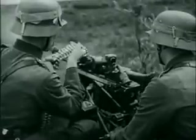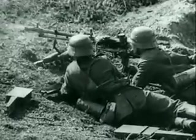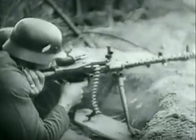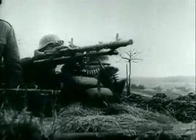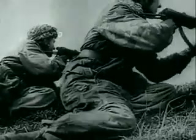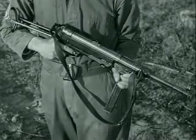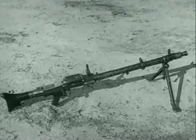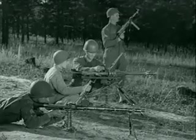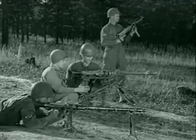This is the real stuff — captured German film showing their automatic weapons in action. These are the weapons we're up against in the European and Mediterranean theaters of operation. But we've captured not only the film, but the actual weapons and ammunition. Just what are they like? How fast and how accurately do they fire compared to our weapons?